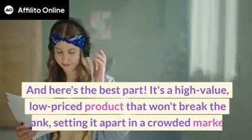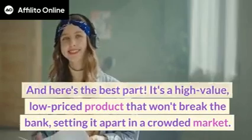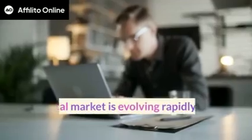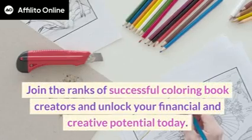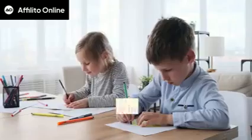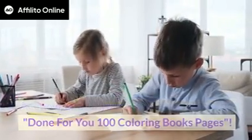And here's the best part: it's a high-value, low-priced product that won't break the bank, setting it apart in a crowded market. But remember, this opportunity is fleeting — the digital market is evolving rapidly, and you don't want to be left behind. Join the ranks of successful coloring book creators and unlock your financial and creative potential today. Act now and let your imagination soar with Done-for-you 100 coloring book pages.